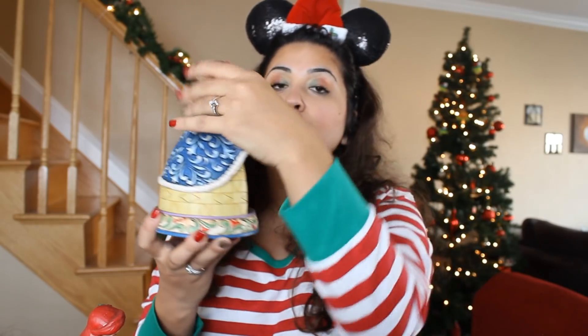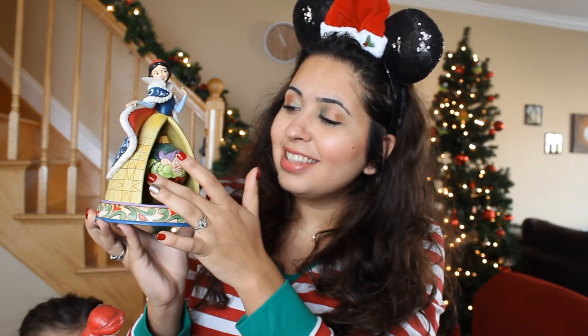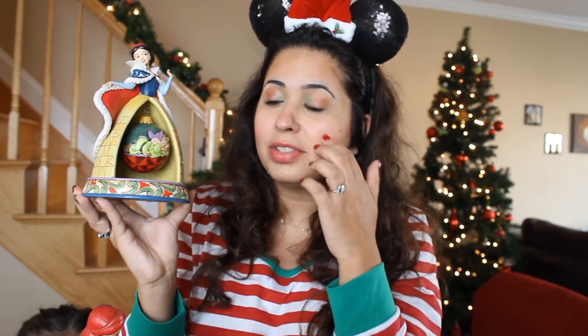The first one is Snow White. She's wearing a beautiful blue cape — she does wear a blue cape in the movie — and obviously she has her yellow dress on. She's making a very princessy pose, and on the inside of her dress where her legs should be is an ornament of Dopey. I think Dopey stands out a lot in Snow White just because he's so different from all the other dwarves and is the most well-known. It's very unique — I don't think everyone would like this concept, but I like it so I ended up buying it.